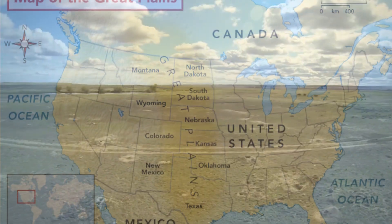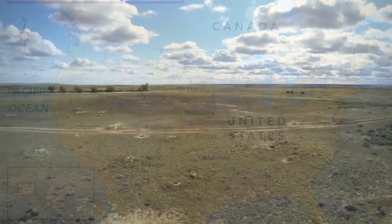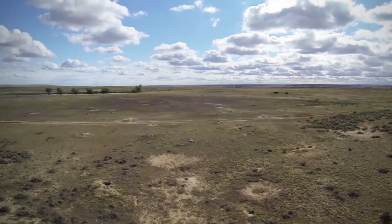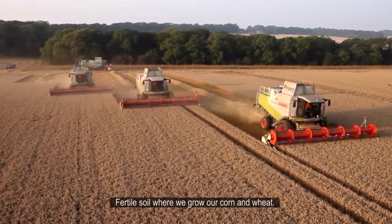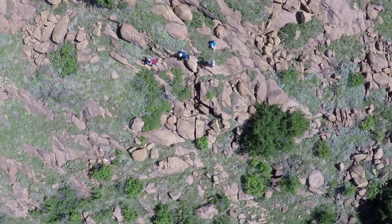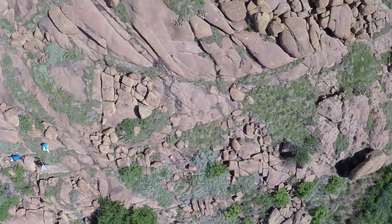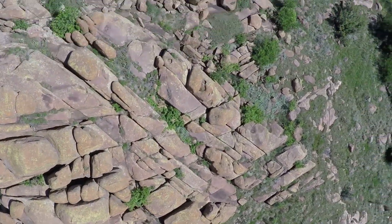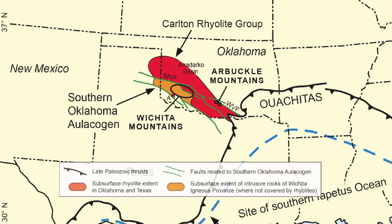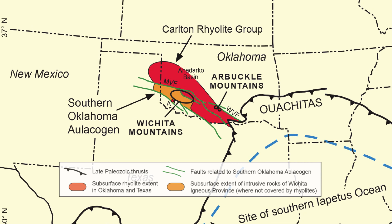When we think of the Great Plains of the United States, we imagine endless grasslands, fertile soils where we grow our corn and wheat. We don't often think of massive volcanoes and faults that drop over 30,000 feet. But in southwest Oklahoma, that is exactly what we find.